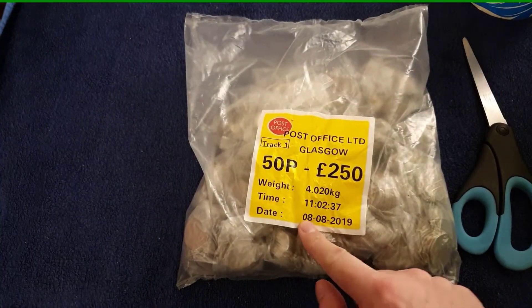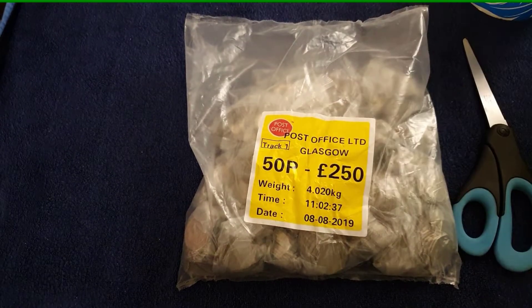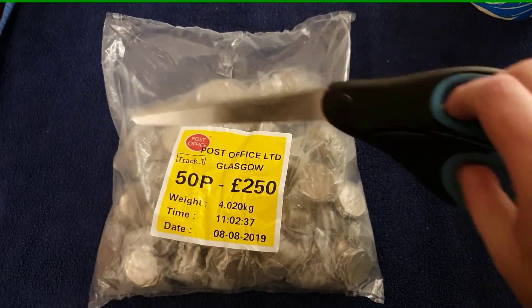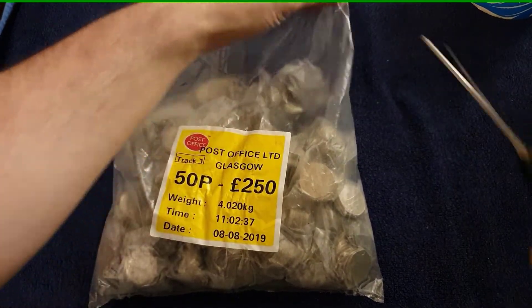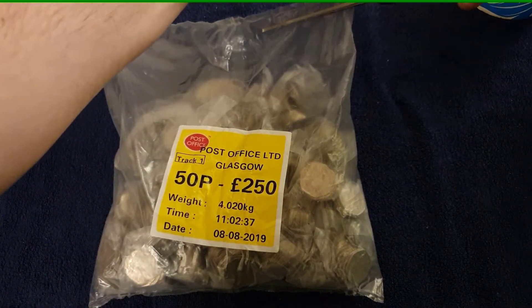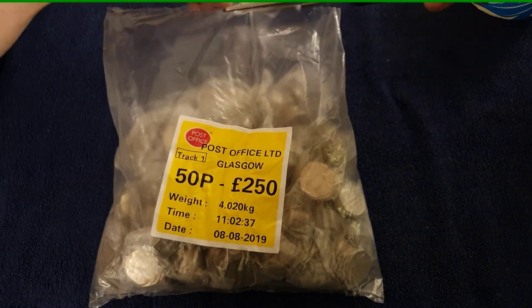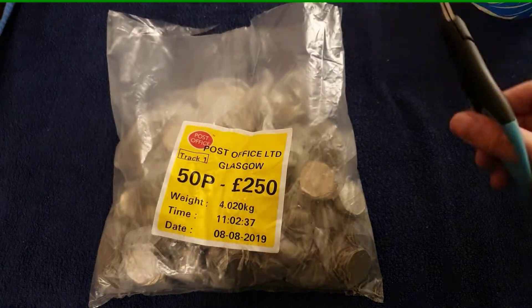This bag is four days before the Paddington release, so I know there's no Paddingtons in there. Let's crack on. I've got to say hi to the scissors, hi to Lisa, hi to the cats, and hi to all my Cointuber friends. Quite a load of channels out there now.